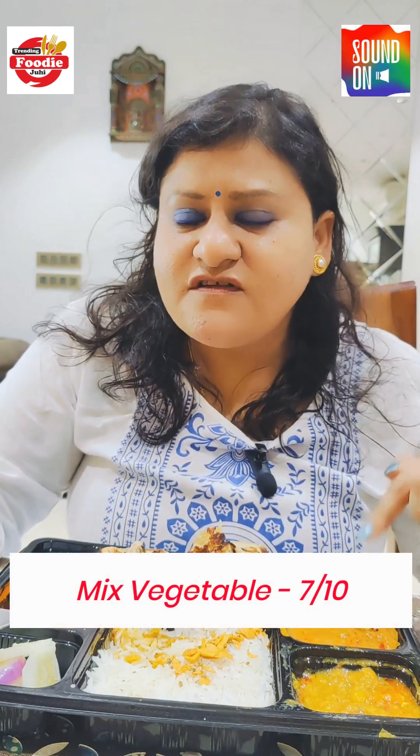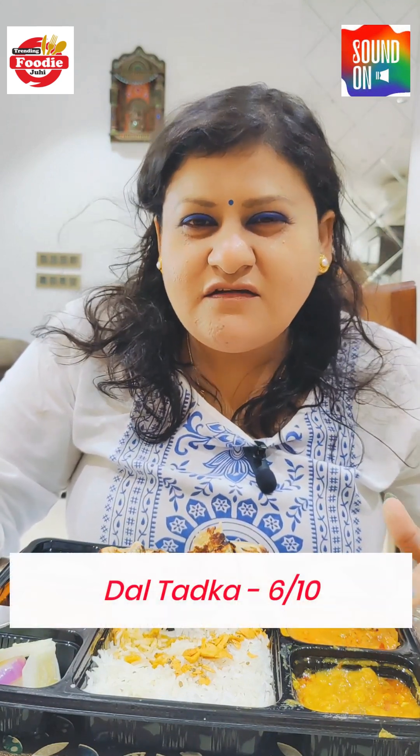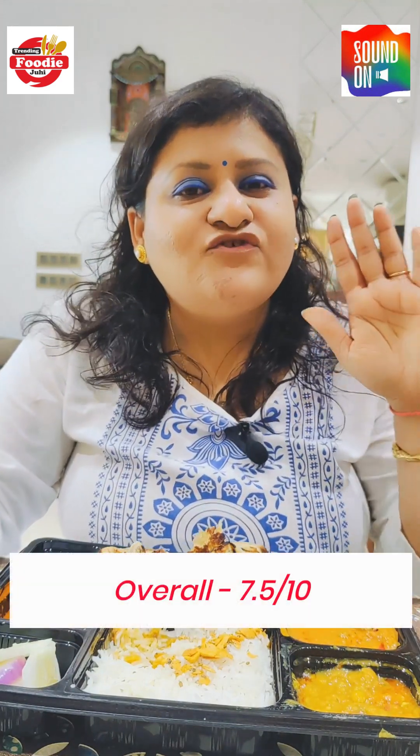The mixed vegetables get a 7 on 10, and the dal is 6 on 10. The paratha quality is also nice — obviously it would have been better hot. The overall thali is a solid 7.5 on 10. If you are in Mumbai, you can definitely try it!